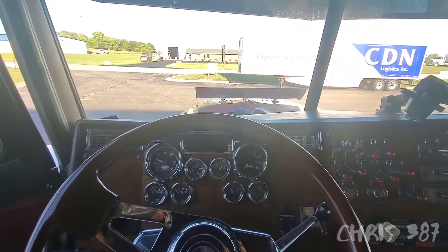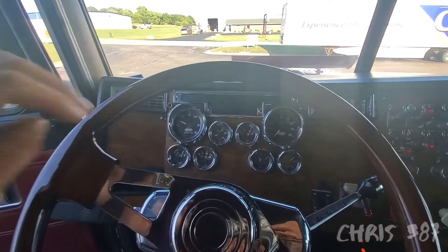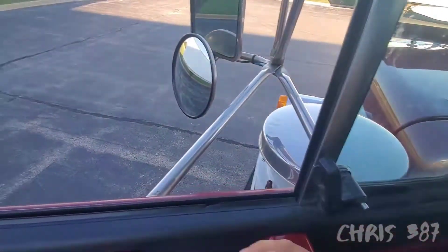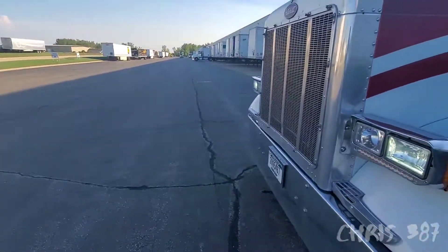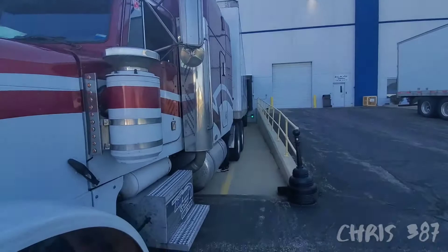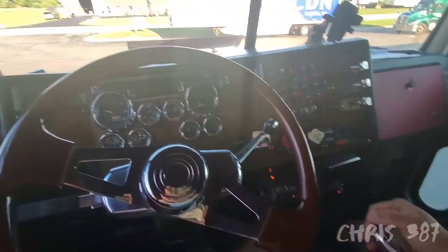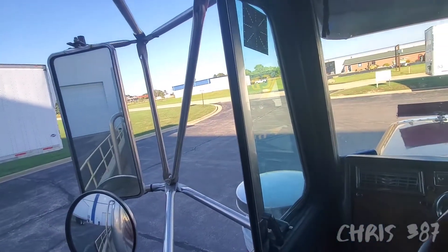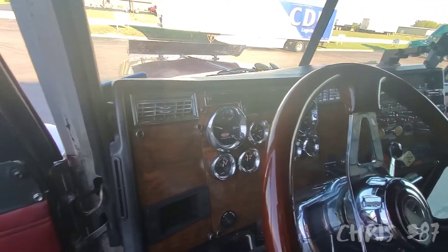I'm out here driving this 379. It's a Peterbilt 379 — I think it's a $19.99 model. I've been wanting to get one. This is not mine and it's not for sale, but I'm just here for the ride, just driving to get a feel of them. Maybe I get one, maybe I don't. I like them, they're pretty cool. I didn't bring my recording glasses — I would have loved to have brought them so you guys can see me driving on the highway.